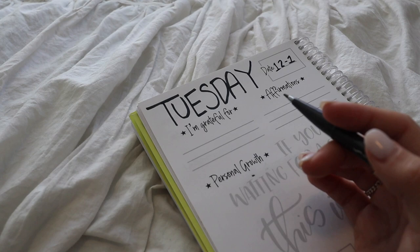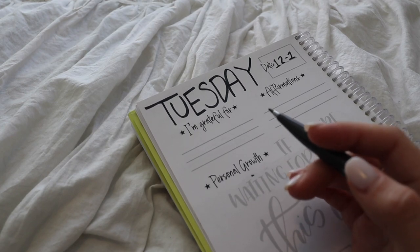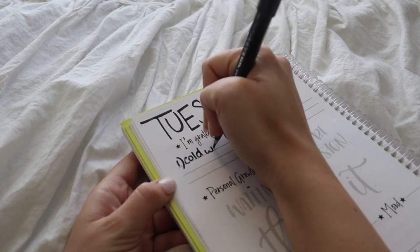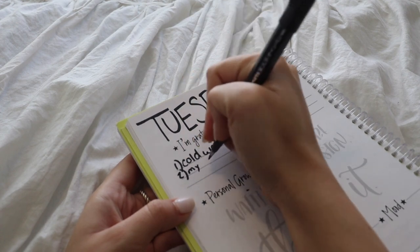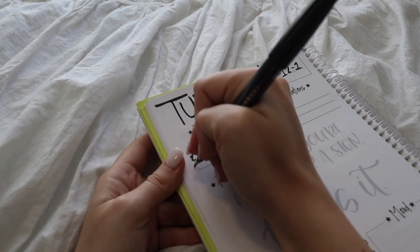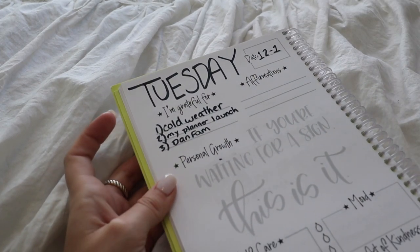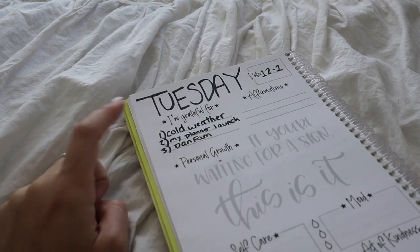It is 35 degrees out right now and I'm from Florida — I live in Georgia for college — and I'm so beyond obsessed with cold weather because I barely get it. So today I am grateful for cold weather. You can write one, two, or three things — I usually try to think of three, even just super little things. Two: I'm really thankful for this opportunity and my planner launch. Three: I'm thankful for y'all, I'm thankful for my Dan Fam. Some mornings I'll literally say like a hot cup of coffee, or Christmas music, or my family, my health — whatever you're really feeling grateful for that day, pop that down.